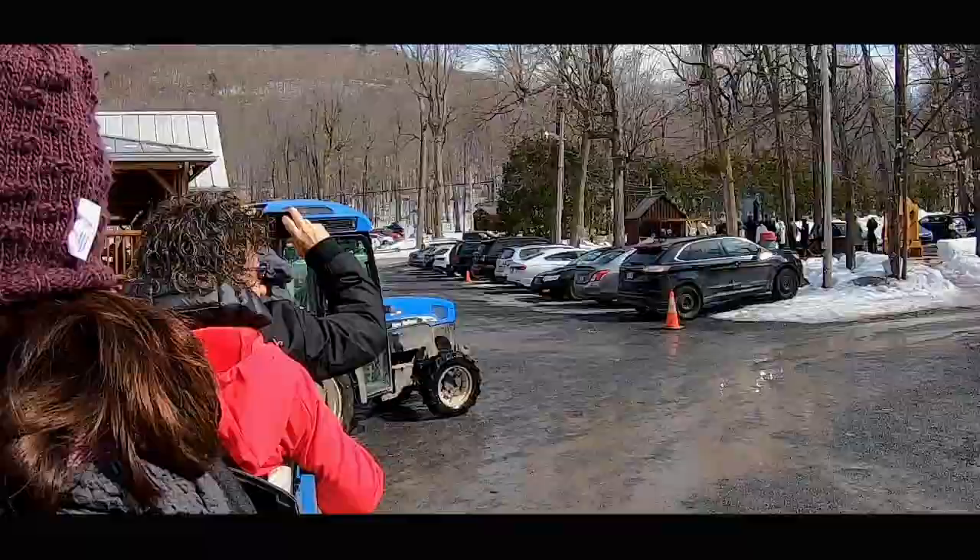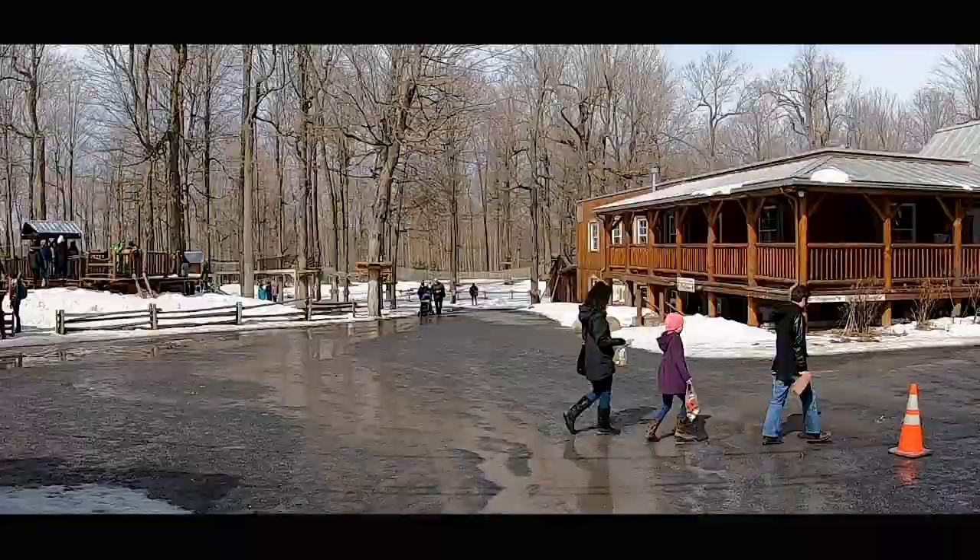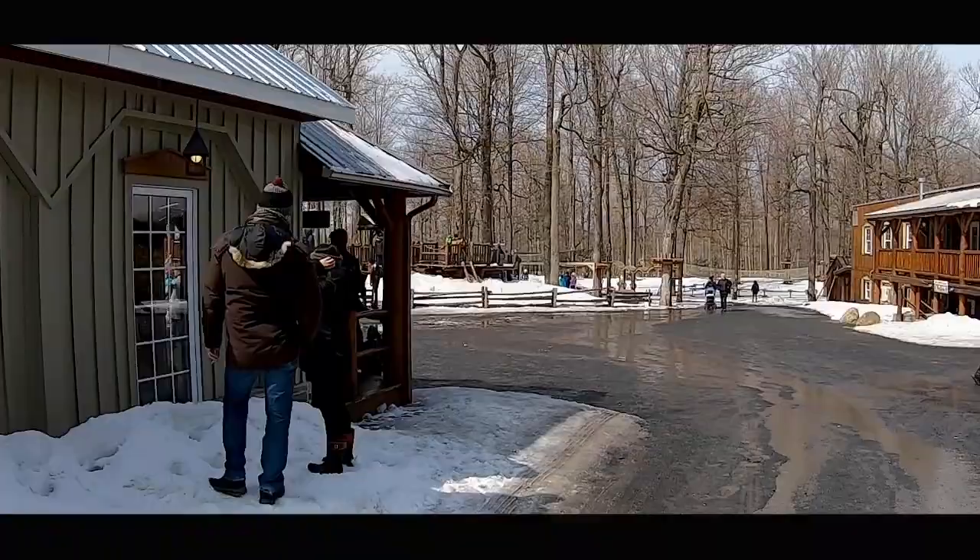In addition to the complimentary snow toffee, our server gave us a coupon for a free cider sample. And since the cider tasting is in a different location, why not enjoy a tractor ride in the open air?